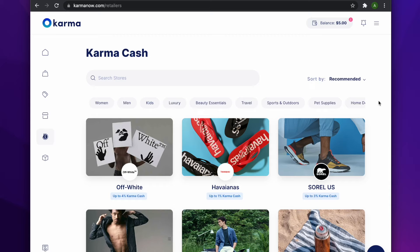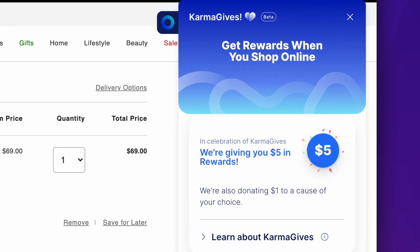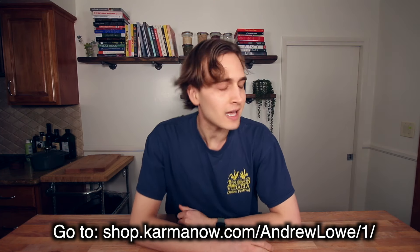You can save items into multiple wish lists to stay organized. When you're checking out, Karma will scan the web for relevant coupon codes and apply them to your cart automatically — that's a special Chrome extension feature. They also have a cash back program when you shop from select retail partners, and they now donate some of that to a good cause. Download the free Karma Chrome extension with the link below.